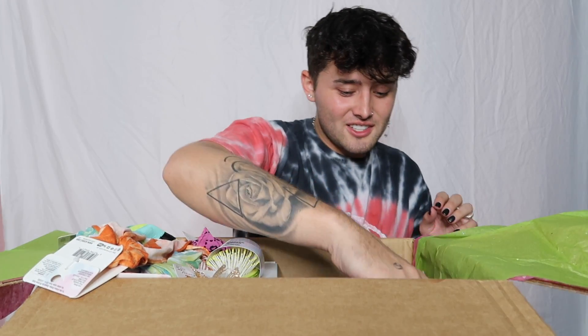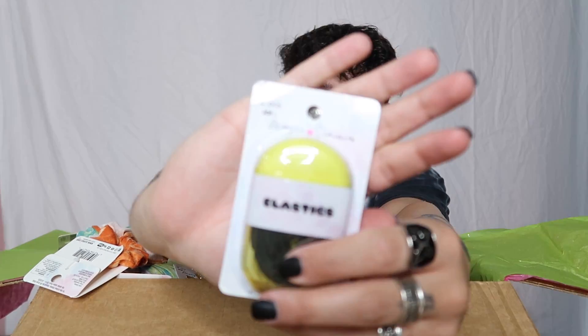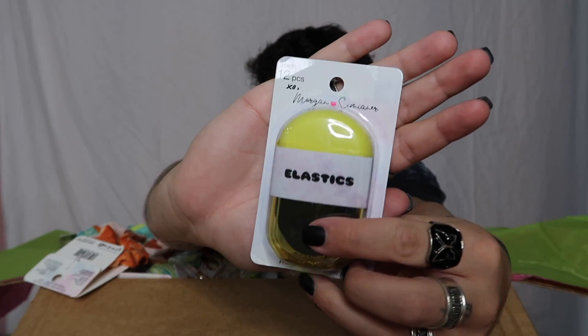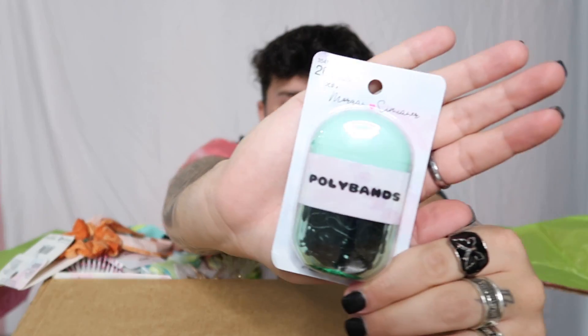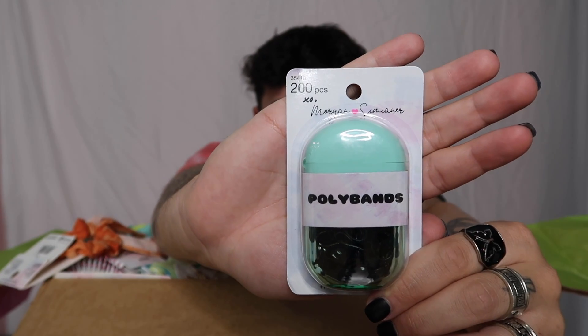Then I got a full-size brush — I don't know the last time I brushed my hair, but I'll start brushing it just because it's Morgan's. And we got a twelve-piece set of elastics, and then two hundred pieces of poly bands. Not gonna lie, I'm gonna start learning braids and I'm gonna use all of these and just braid my entire head.